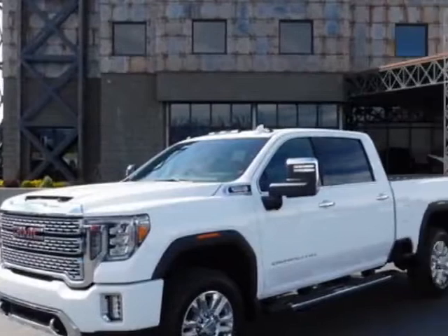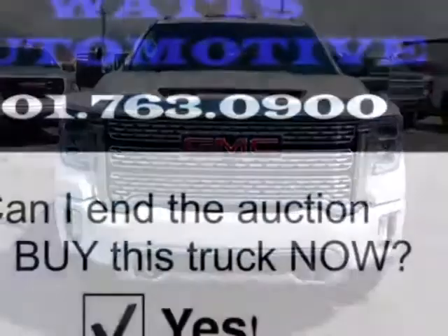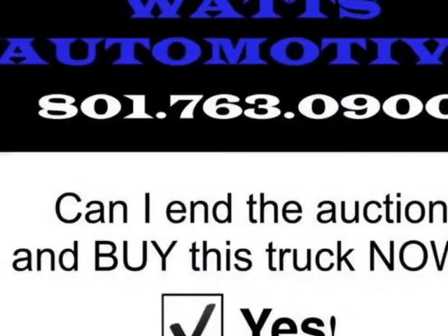This Sierra 3500HD boasts a 6.6 liter engine and has an automatic transmission. Another great feature is that this vehicle uses diesel.